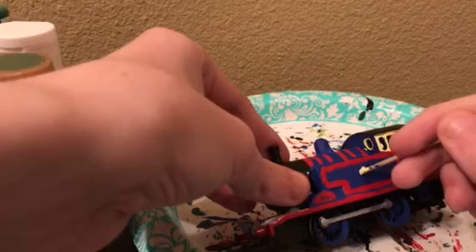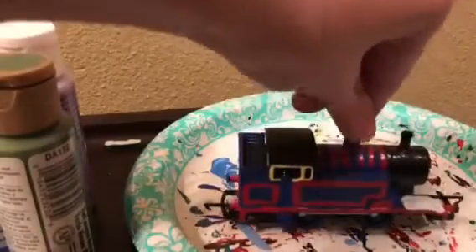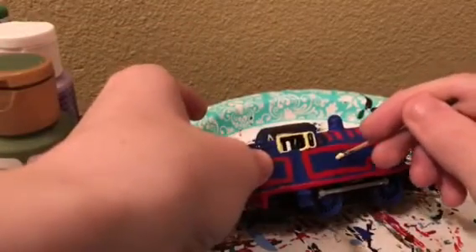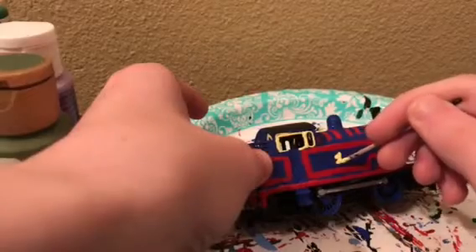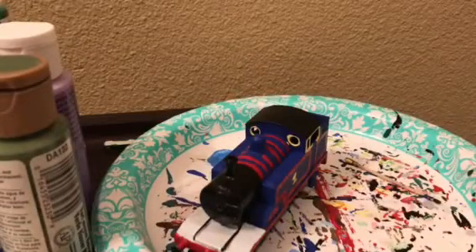Same goes for The Train Modeler. Now comes the number one. I accidentally touched the model and got blue paint on my fingers, but it's okay. And that is done — we'll let this dry and then we'll print the face.